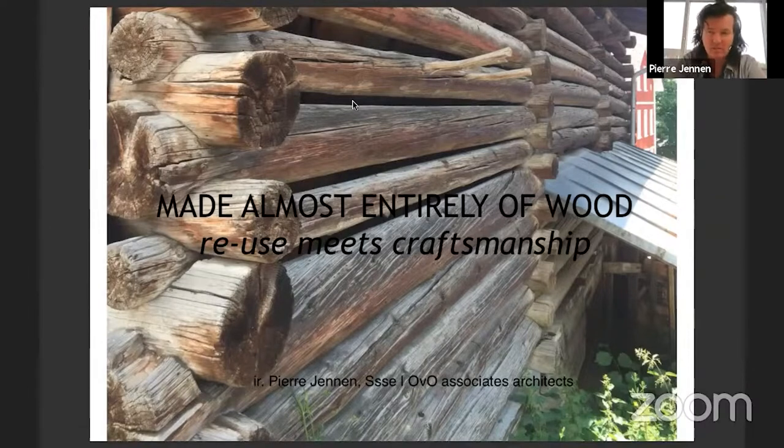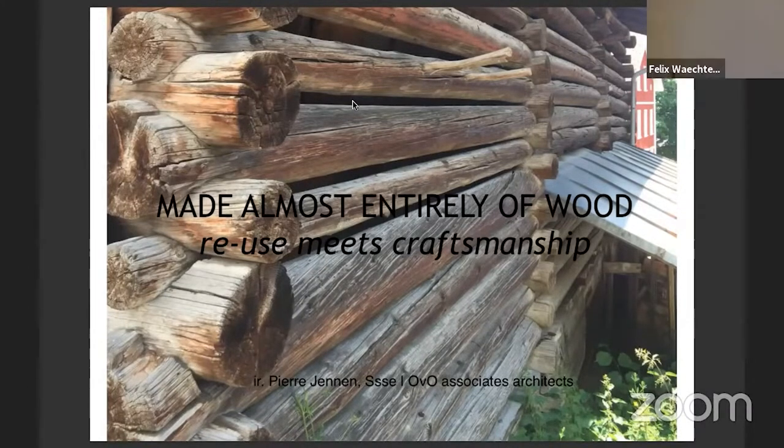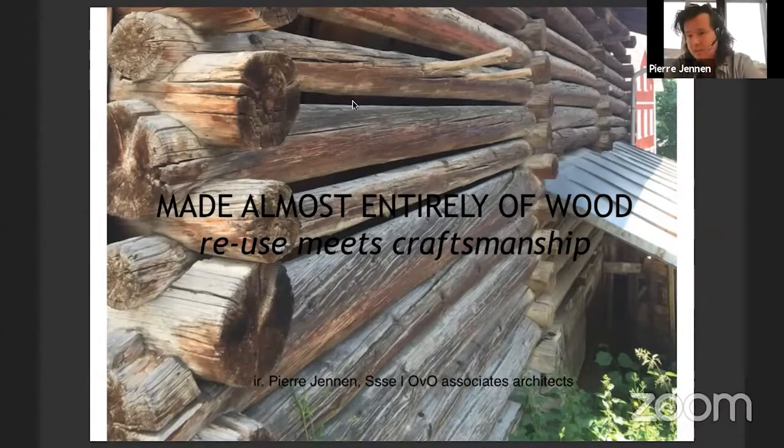I want to show you some things that we made recently and also a little while back. This picture was taken this summer when Gilbert and I were doing the Tour de Bois en Suisse in Switzerland. We were revisiting projects that we know from magazines or from when they were newly built, to see how they are doing, how they aged and got character.